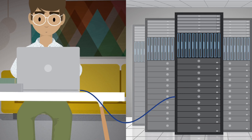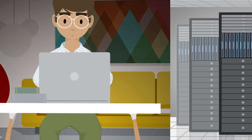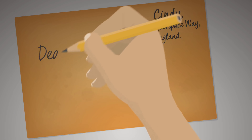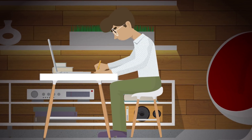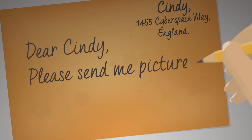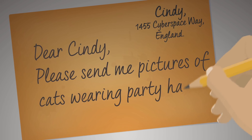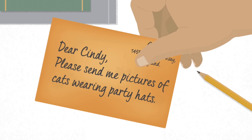When you visit a website, your computer sends a request to a server, and the server responds by sending the content back to you. If you go online without a VPN, it's kind of like sending a postcard. Your computer's request is the postcard and your internet service provider is the mailman. Let's say you're writing a postcard to Cindy, asking her for pictures of cats.